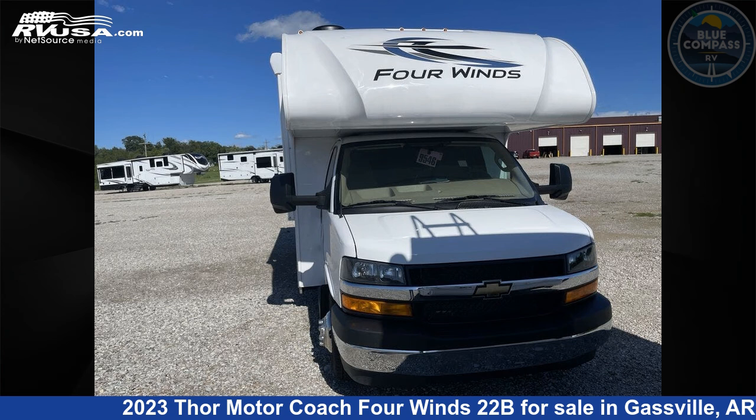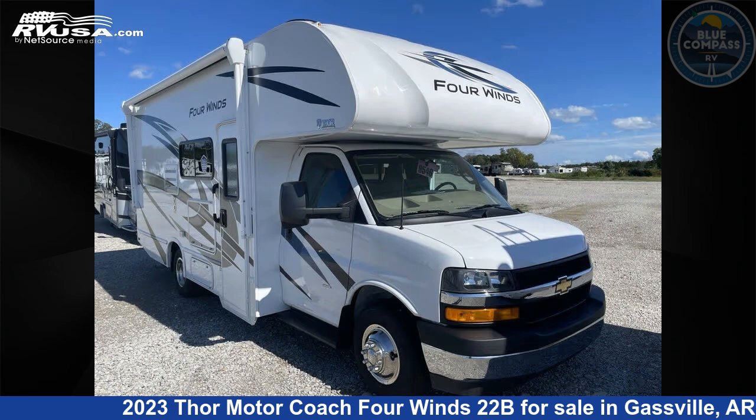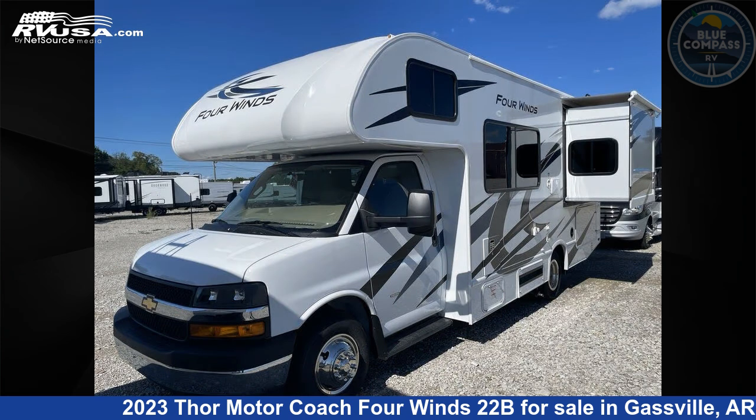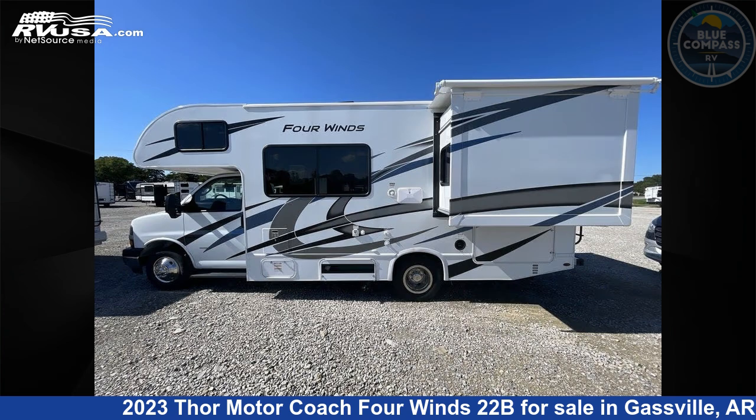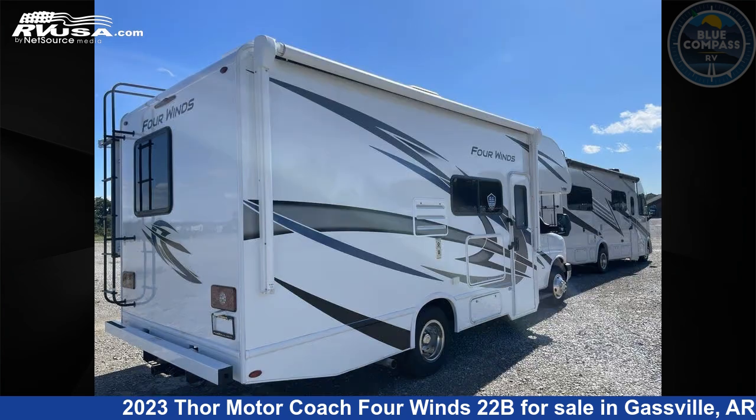This 2023 Thor Motor Coach 4 Winds 22B is a Class C RV. It is located in Gaspel, Arkansas, 72635, and is offered for sale by Blue Compass RV Gaspel. Click the link in the video description to visit rvusa.com and see more photos as well as the current price.